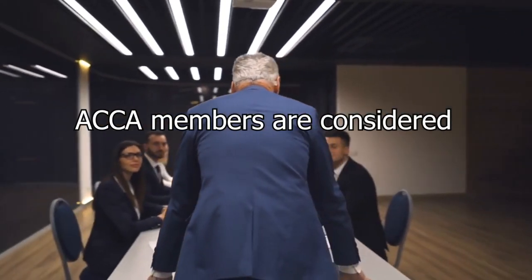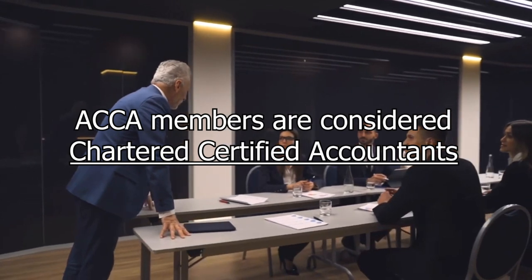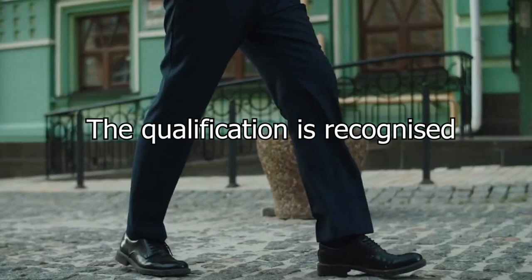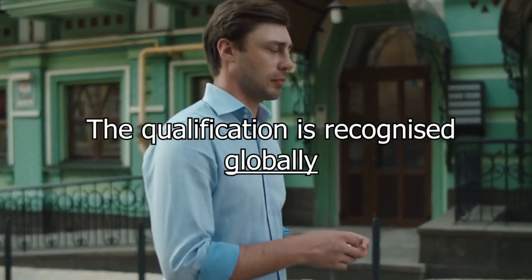ACCA members are considered Chartered Certified Accountants and can work in various roles, including financial management, audit and assurance, taxation, consulting, and more. The qualification is recognized by employers globally and provides opportunities for career advancement and international mobility.